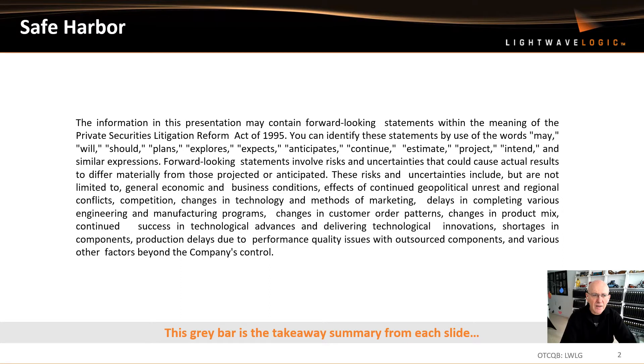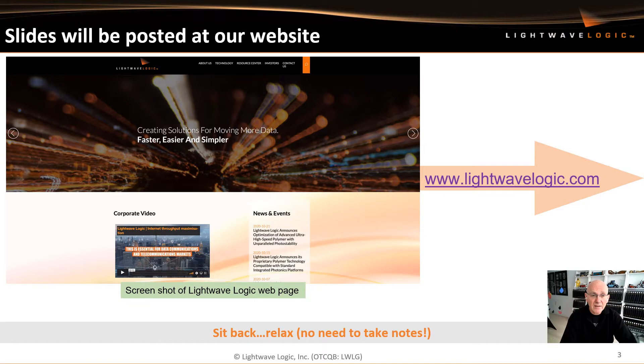The next slide is a safe harbor slide because we are a public company. I'd like you to focus on the gray bars at the bottom of the slide — these gray bars are the takeaway summary from each slide. So if you don't really want to look at all the details, you can look at the bottom and have the takeaway. These slides will be posted at our website, so you can sit back, relax, and there's no real need to take notes because you can find the slides at www.lightlogic.com.